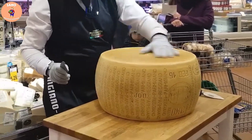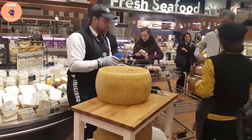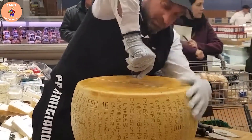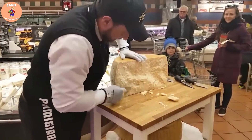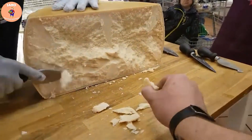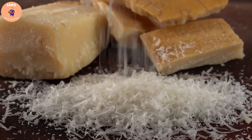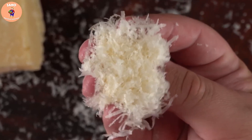Parmesan cheese has special relevance to the United States and has become an important part of its cuisine and culinary culture. Each year the United States imports and consumes thousands of tons of Parmesan cheese from Italy and other countries. In 2022, the United States imported about $100 million worth of cheese from Italy. Parmesan is widely used in many favorite American dishes — sprinkled on pasta, used in lasagna, used to make grilled cheese, and sprinkled on Caesar salad.